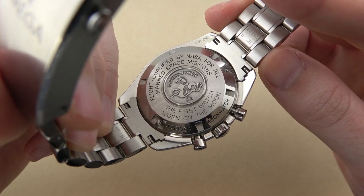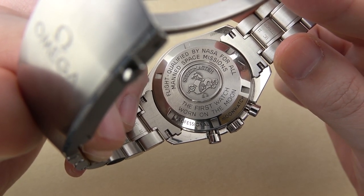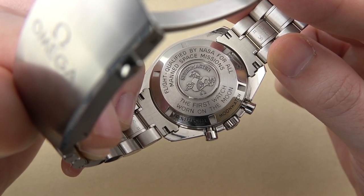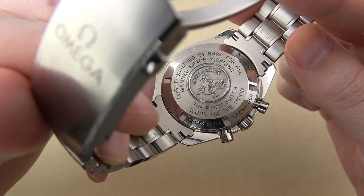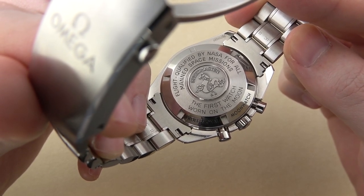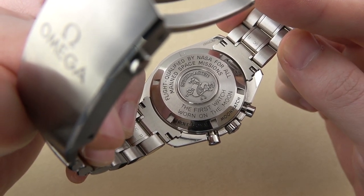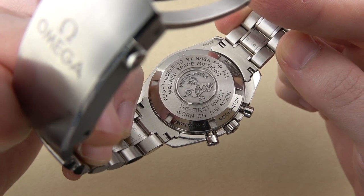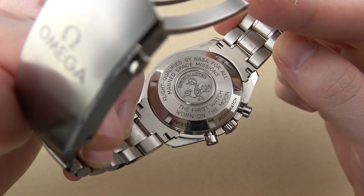Let's take a quick look at the rear of the case. You have the Omega Speedmaster with the hippocampus logo central to the case back, then 'flight qualified by NASA for all manned space missions,' 'the first watch worn on the moon,' and the engravings for Professional Moon Watch along the edge. It's nicely done — it's something you don't really ever look at or see, but it's a nice little presentation. It is a screw-down case back, aiding in that alleged 50 meters of water resistance.